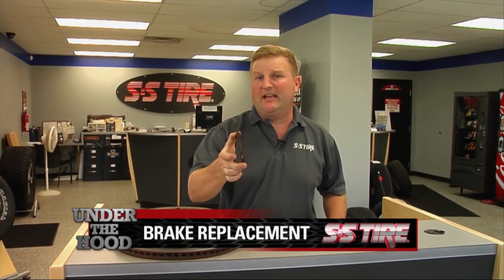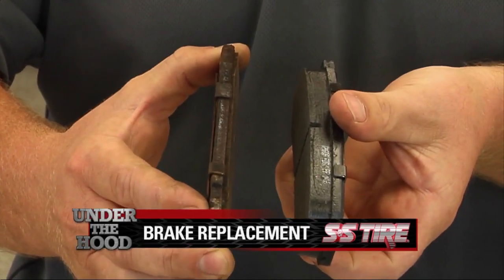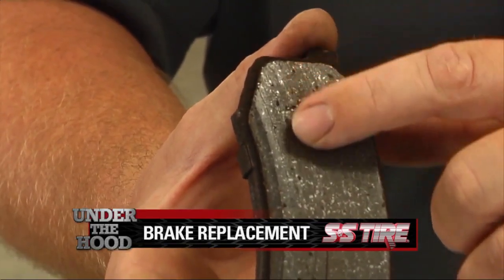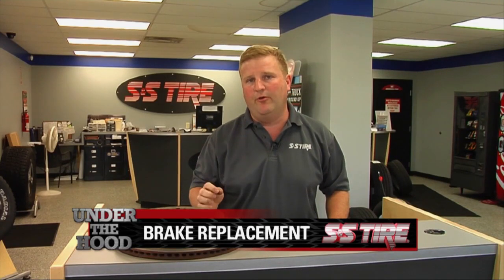This is a bad brake pad, which is actually past the point of needing to be replaced, and if you compare it to a new brake pad, you can actually see the difference in the material. Now, the manufacturer of this pad will put an indicator on here that will alert you, usually through a high-pitched noise, that you are running out of pad and getting very close to getting into the rotor.